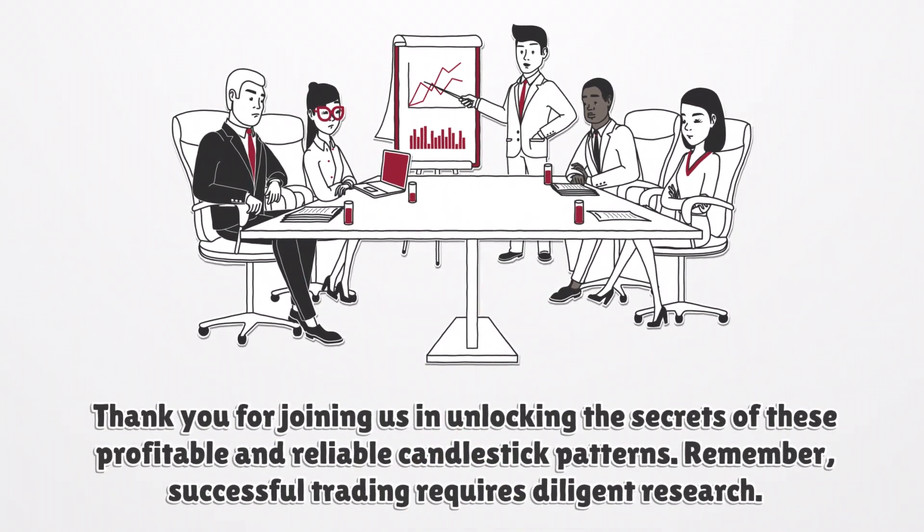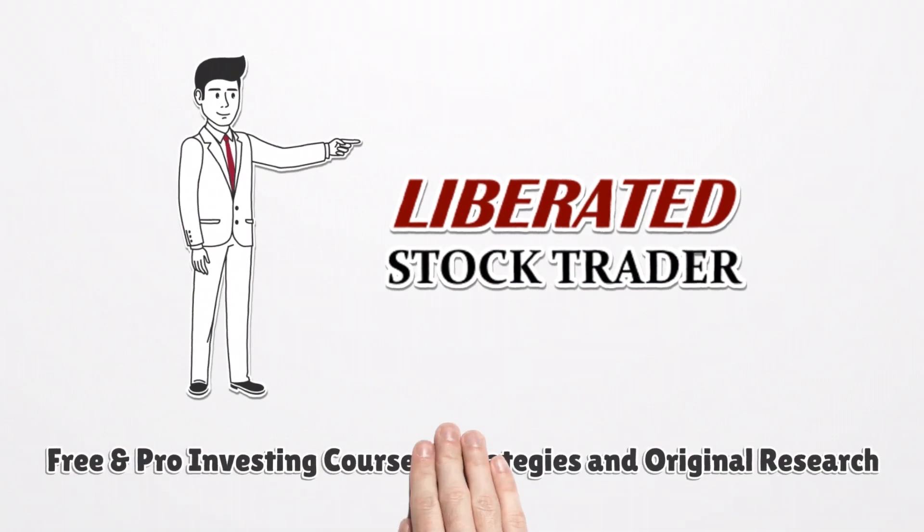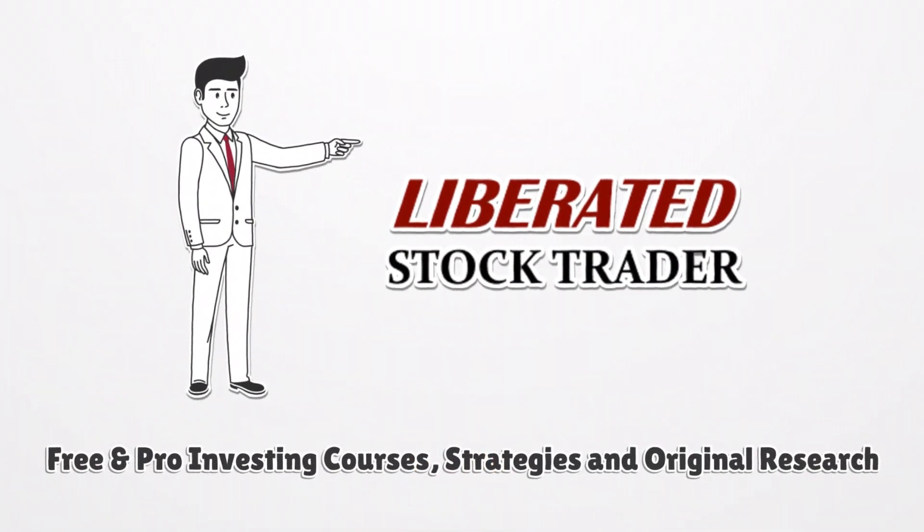Remember, successful trading requires diligent research and careful analysis. Free and pro investing courses, strategies, and original research are available at liberatedstocktrader.com.